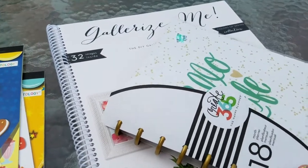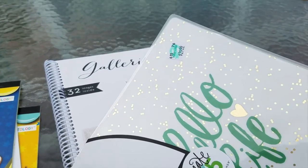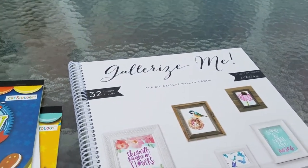That was from Hobby Lobby and I had the 40% off coupon, so I did not pay $29.99 — I think I paid like $14.99.